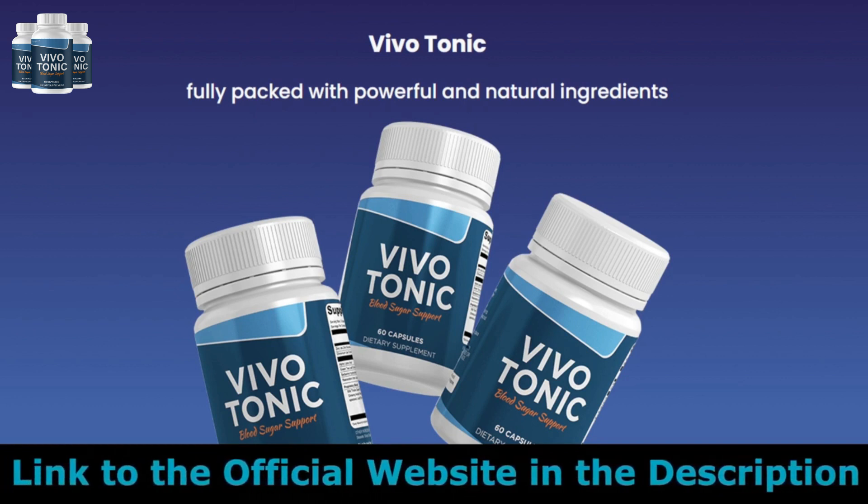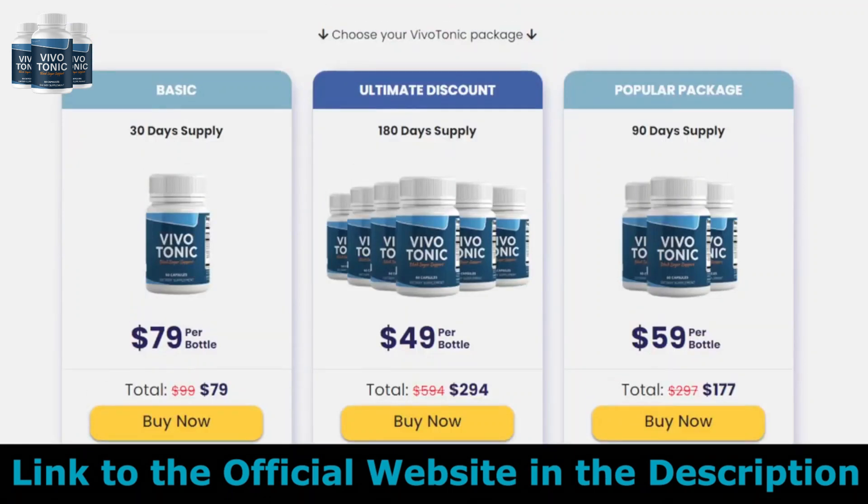The first thing you need to know about Vivotonic is: be careful with the website you're going to buy Vivotonic from, because Vivotonic is only sold on the official website. To help you, I left the link to the official website down below in the description of this video.